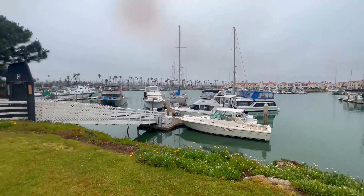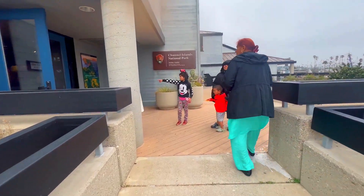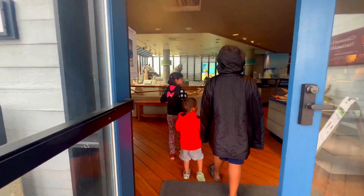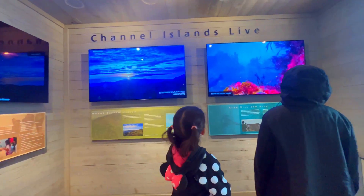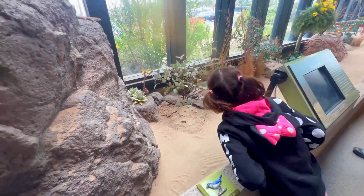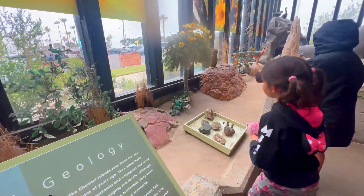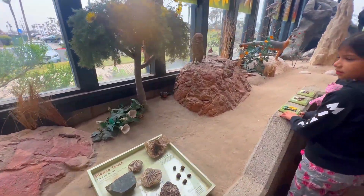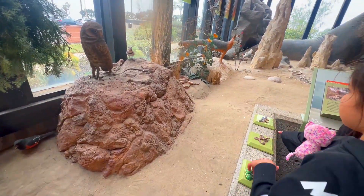Hi guys, today we're at the Channel Islands National Park Visitor Center, so come check it out with us. Thank you for joining us as we give you a grand tour of this free visitor center. If you're in the area, this is an amazing place to stop and spend a few hours exploring with your family. When you arrive, make sure to pick up your free Junior Ranger booklet, which has some fun comic strips and information about the Channel Islands.